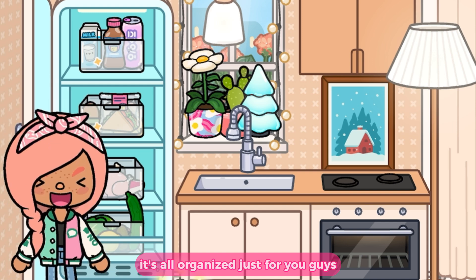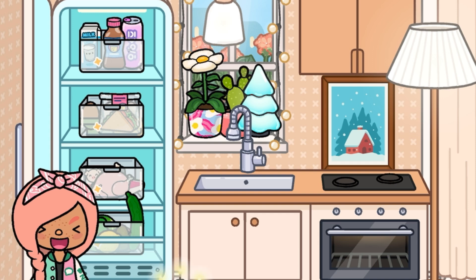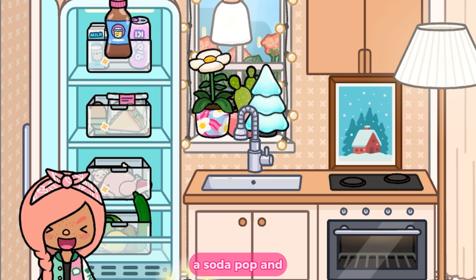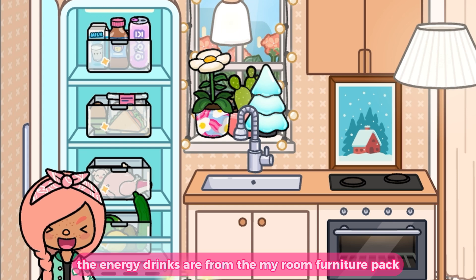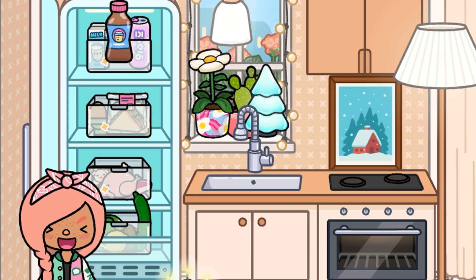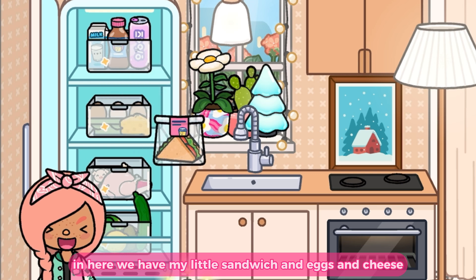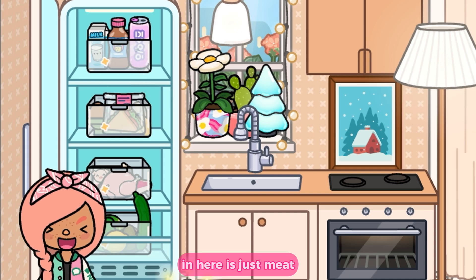My fridge is all organized just for you guys — it's literally not going to look like this next time! So I have all my drinks: some energy drinks, a soda pop, and milk. The energy drinks are from the My Room Furniture Pack, the soda is from Central Station, and the milk is obviously base game.